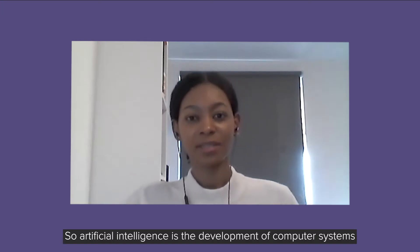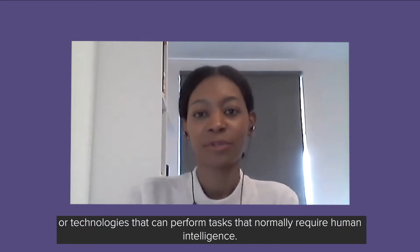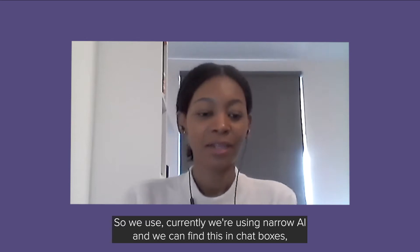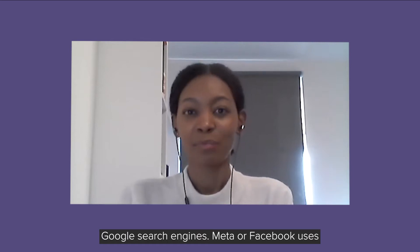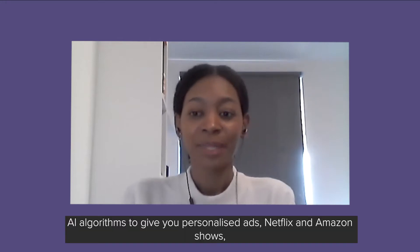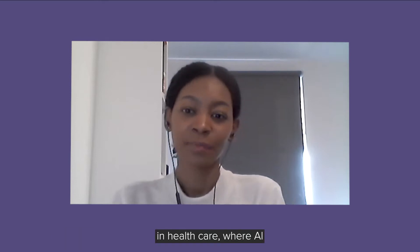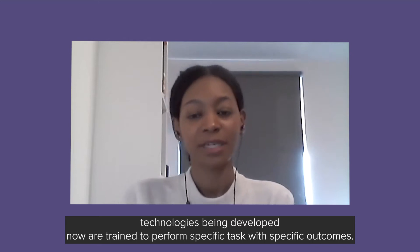Artificial intelligence is the development of computer systems or technologies that can perform tasks that normally require human intelligence. Currently we're using narrow AI, and we can find this in chat boxes, Google search engines, Meta or Facebook using AI algorithms to give you personalized ads, and Netflix and Amazon showing viewing or reading recommendations. A similar use of narrow AI in healthcare involves AI technologies trained to perform specific tasks with specific outcomes.